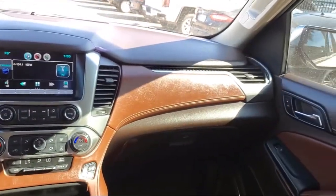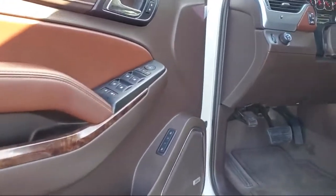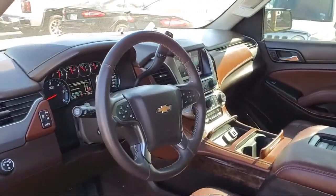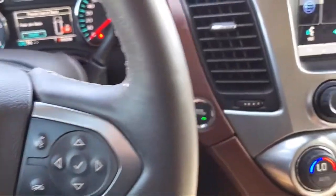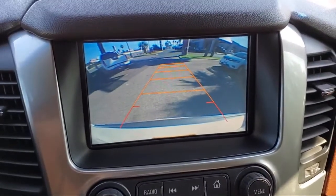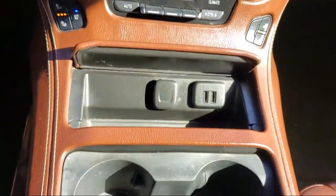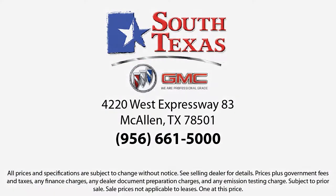Come see us today at 4220 West Expressway 83 in McAllen. We stand behind every sale. We'll see you next time.